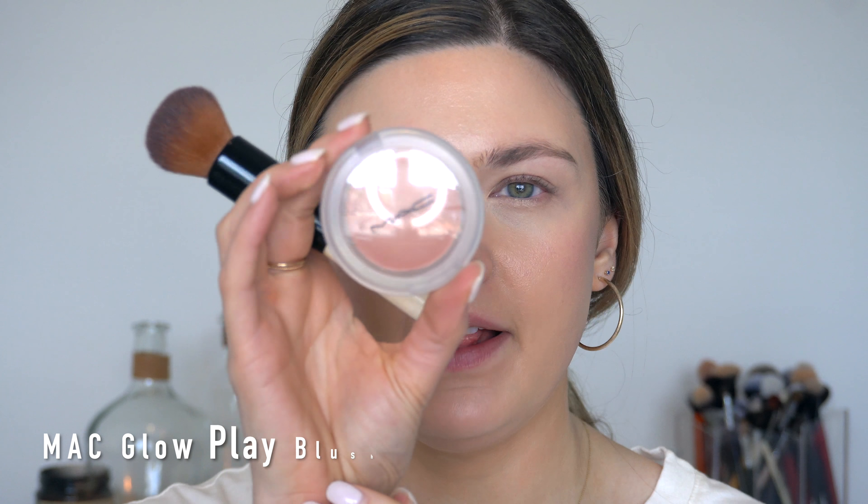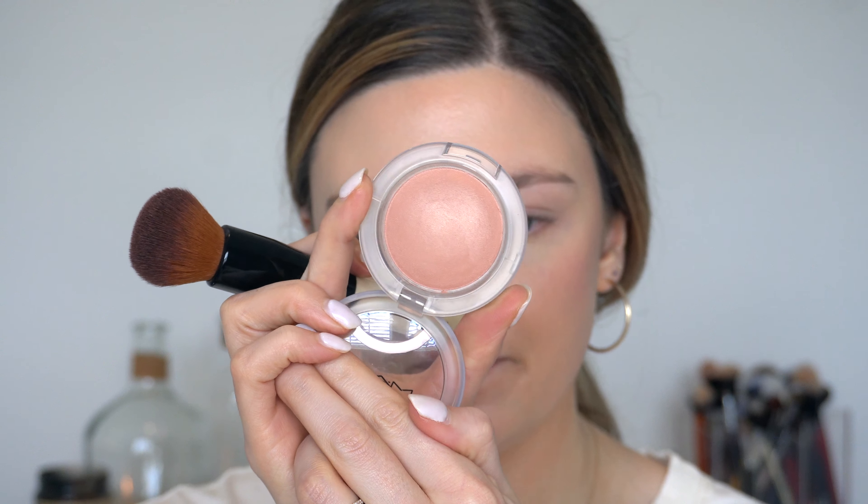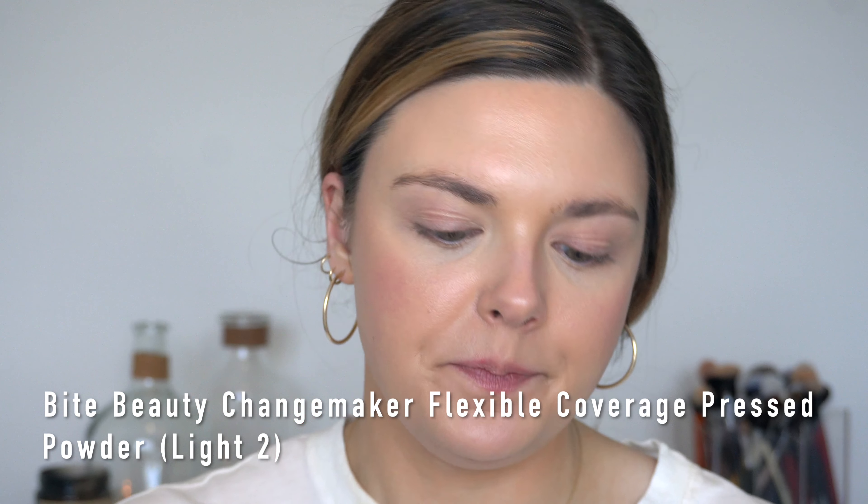Now we'll move on to a little bit of blush. I'm going to use this one from MAC — it's one of the Glow Play blushes in the shade So Natural. It's just a nice bronzy colored blush and I'm going to use the same brush. I really like to do this when I wear a more minimal makeup look — using your foundation brush kind of melds everything together because you have a little bit of the rest of your products still on it, so it just blends everything together. Now we'll apply a little powder — I'm going to use my Bite Changemaker Powder in shade number two. I put this in my everyday drawer so I've been using it quite a bit and I really like it.